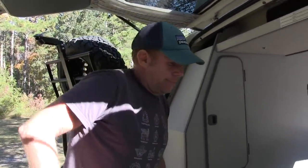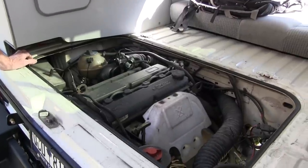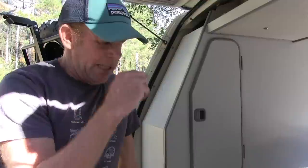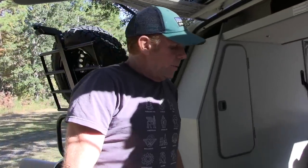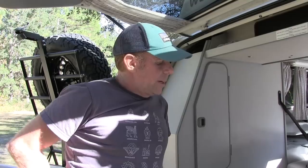What would someone expect to pay to do a conversion like this? Probably a minimum — with the Bostig kit, I would say the kit alone with all the hoses and components is at least $3,000 to $4,000 or maybe even more. The engine itself you can source from a junkyard for $300. If you're going to do the conversion yourself, probably $8,000 minimum. If you're going to have somebody else do it, you're probably looking at $10,000.